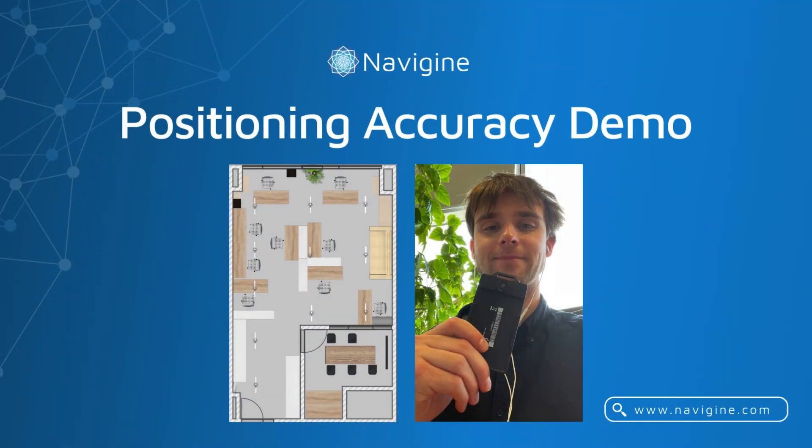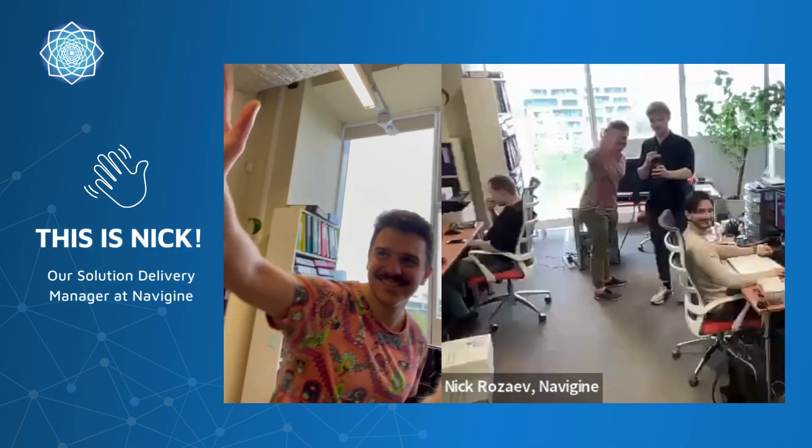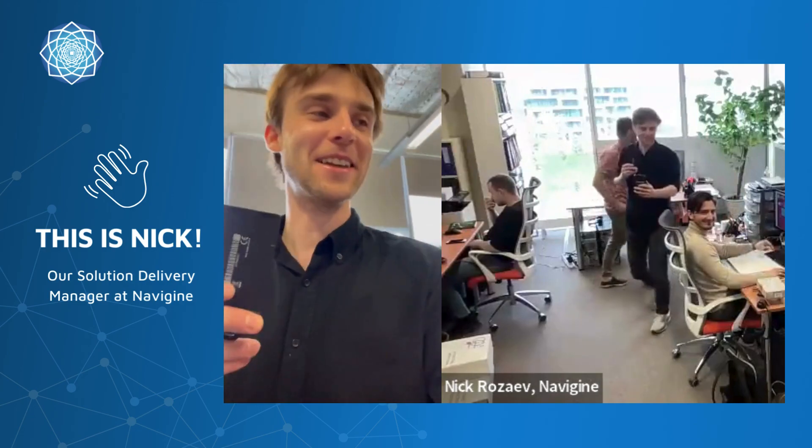Welcome to the Navigene positioning accuracy demonstration. In this video, we will illustrate the precision and capabilities of our RTLS platform. Here we present Nick, our Solution Delivery Manager at Navigene, along with our Navigene team.